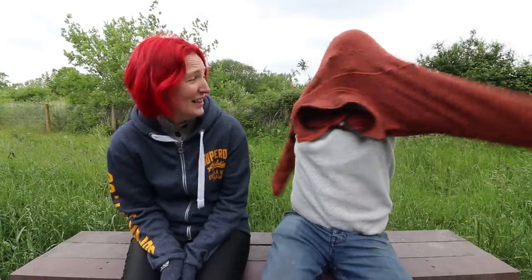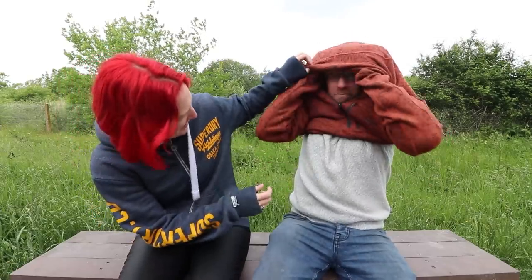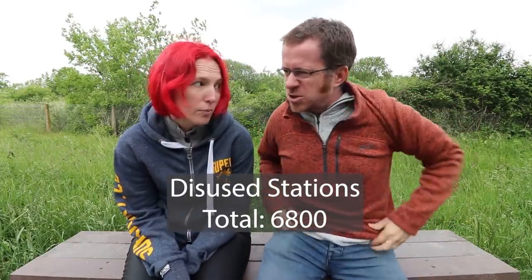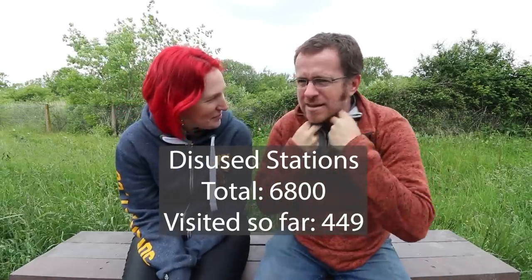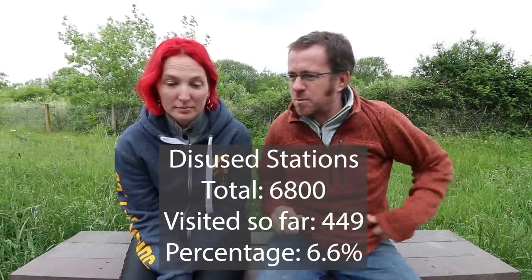Hi Rebecca, hi Paul, how are you? I'm a bit cold. It's really cold, isn't it? It's June, it's summer. Did you know in the UK there are 6,800 abandoned or disused stations? Yes, and we've visited like nearly 500 of those, which is like four percent or something.